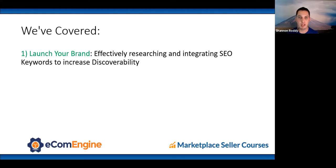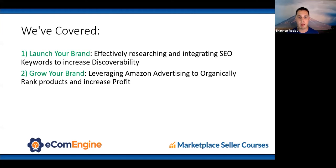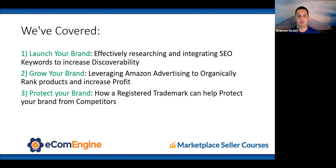To summarize, we've covered launching your brand using SEO and integrating that into your listing, growing the brand using Amazon advertising, and how to protect your brand using a registered trademark.